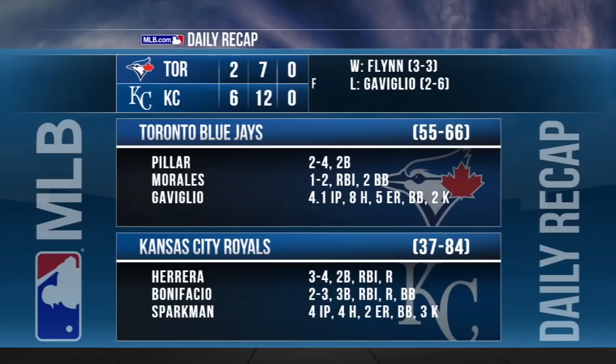The Royals salvage a four-game series split with Toronto. Glenn Sparkman makes his first major league start for KC on Thursday, allowing two runs over four innings. The Royals bullpen does the rest. Brian Flynn picks up the victory in relief. The start of this game was delayed by two hours and 14 minutes due to rain.